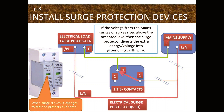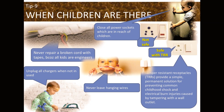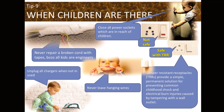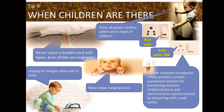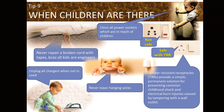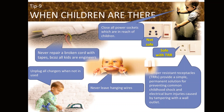When kids, children, or toddlers are at home, we need to take extra care with electrical appliances. Never repair a broken cord with tape. Unplug all chargers when not in use, as children may put them in their mouths. Never leave any hanging wires exposed. Close all power sockets within reach of children. Tamper-resistant receptacles (TRRs) provide a simple, permanent solution for preventing childhood shock and electrical burn injuries caused by tampering with wall outlets.